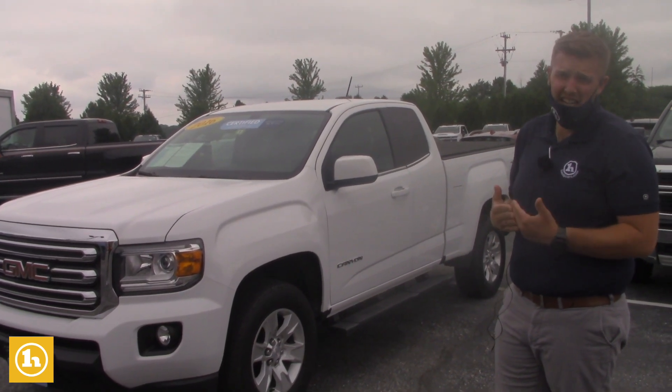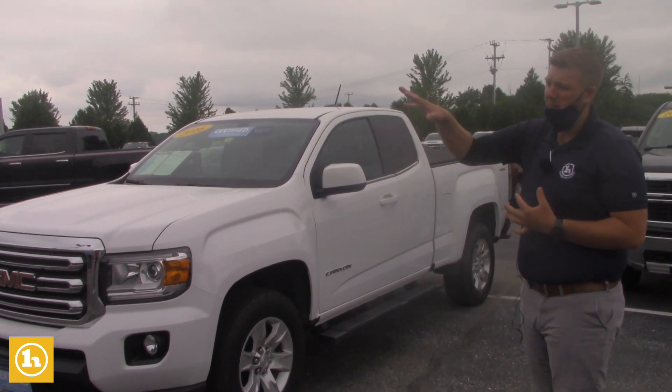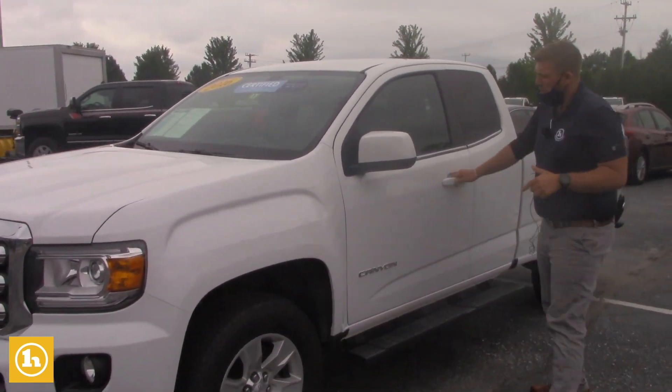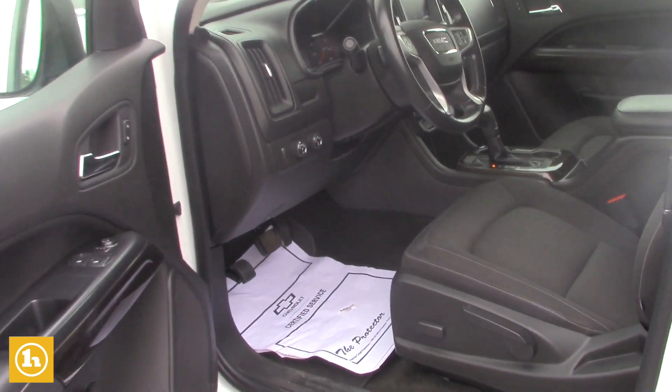Along with that you're also going to be getting your Handy Care — so you're going to get three oil changes, three tire rotations, three Vermont State inspections, which you'll get with this one or if you buy a brand new truck. This truck here is the SLE model and like I had mentioned on the phone with you, it's just barely hit 36,000 miles.